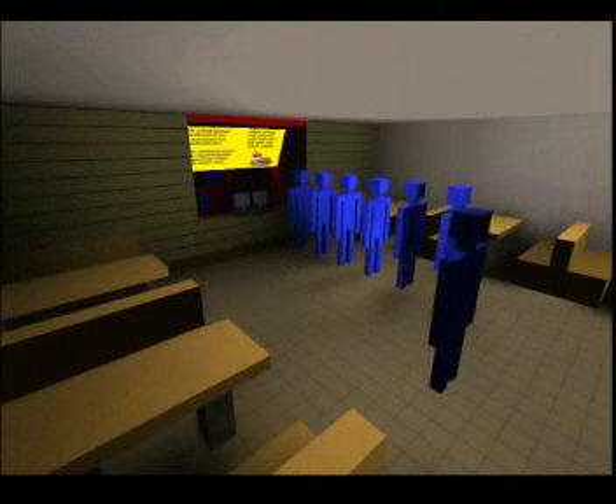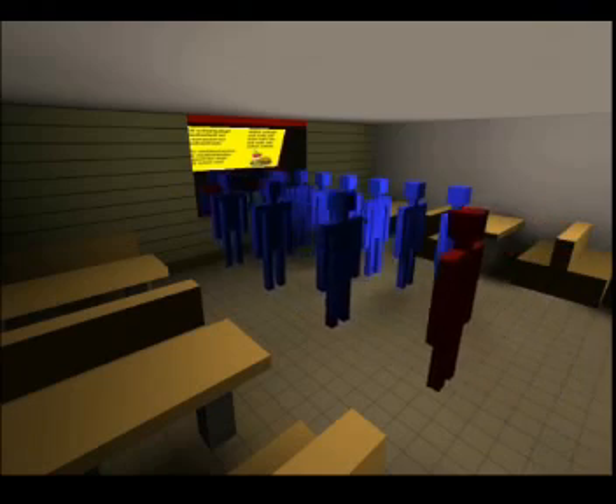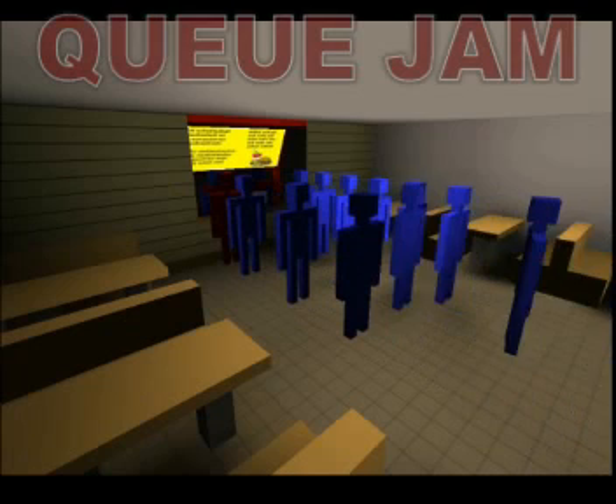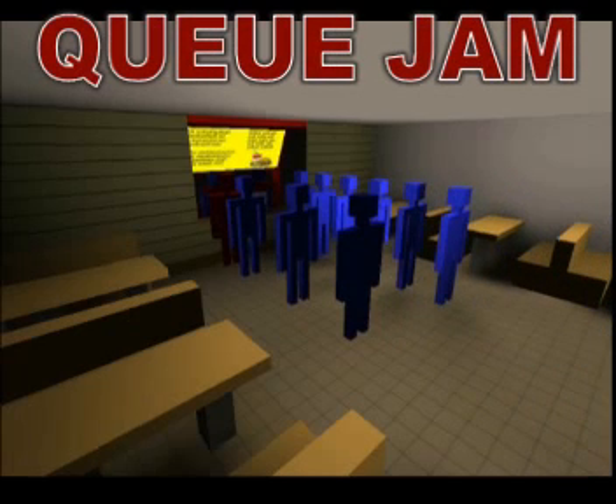Such factors include language barriers, indecision, or money counting. Nothing bothers customers as much as having to stand in a slow-moving queue, and some of them just walk out as not everyone can stand it. A locked approach line is an idle moment for the back-end cuisine assembly line, so the cash register stage is a critical moment for smooth workflow.